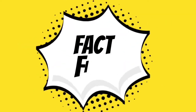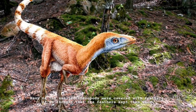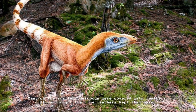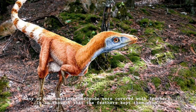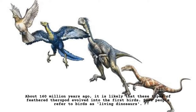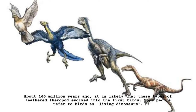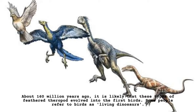Fact file: Many of the smaller theropods were covered with feathers. It is thought that the feathers kept them warm. About 160 million years ago, it is likely that these types of feathered theropod evolved into the first birds. Some people refer to birds as living dinosaurs.